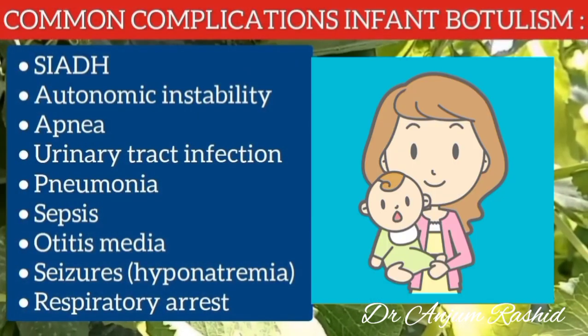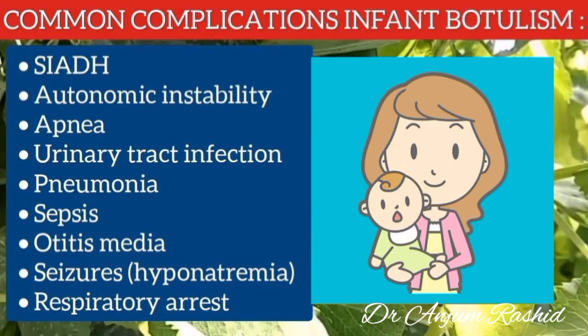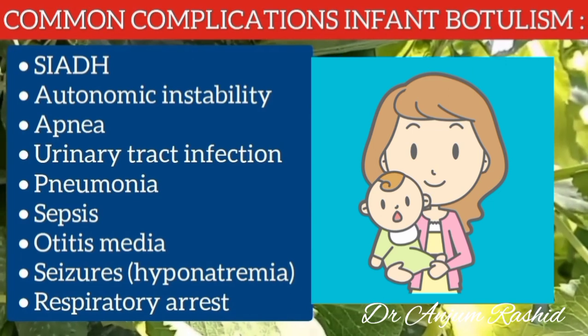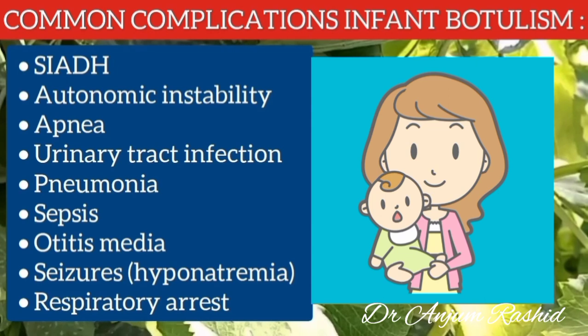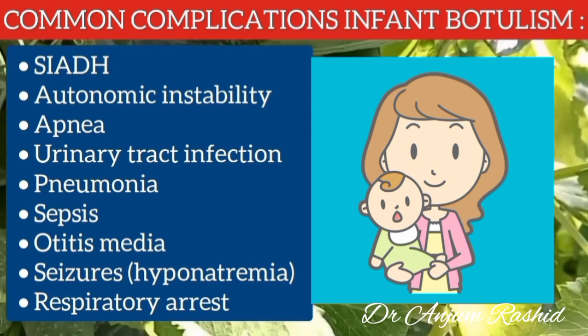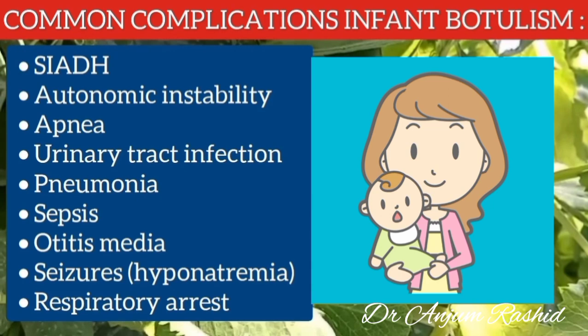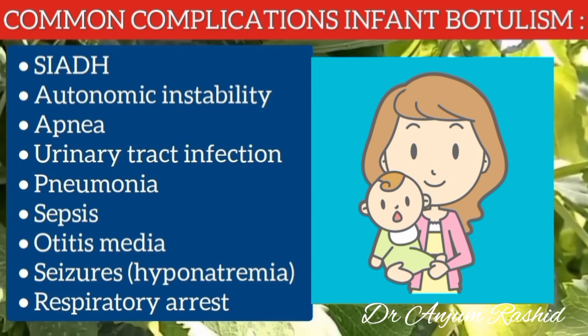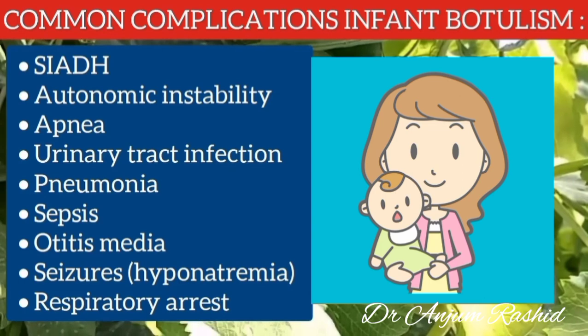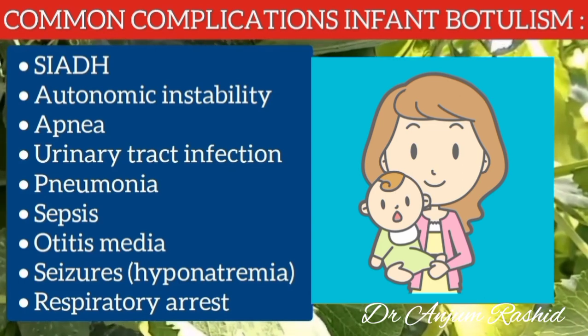Common complications of infant botulism include syndrome of inappropriate secretion of antidiuretic hormone (SIADH), autonomic instability such as hypotension, apnea, urinary tract infection, pneumonia, sepsis, otitis media, seizures due to electrolyte imbalance such as hyponatremia, and respiratory arrest.